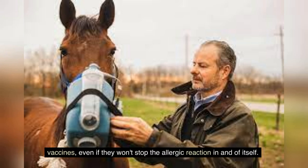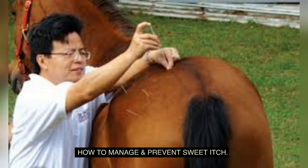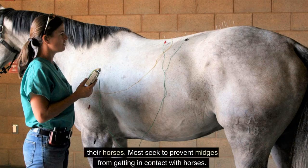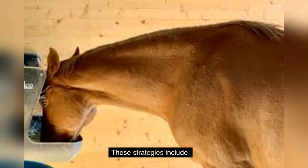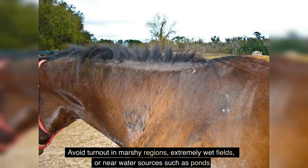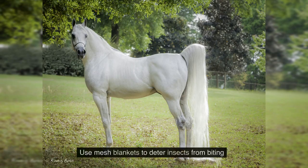Horse owners can employ several strategies to help treat sweet itch symptoms, most aimed at preventing midges from contacting horses. These include stabling horses from dusk till dawn — especially in hot, humid situations when culicoids are most active — avoiding turnout in marshy regions, extremely wet fields, or near water sources such as ponds, and using mesh blankets to deter insects from biting.